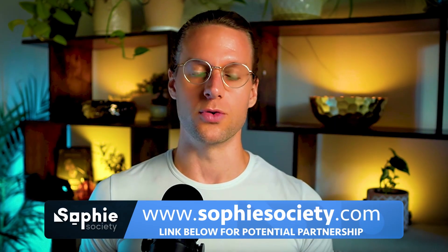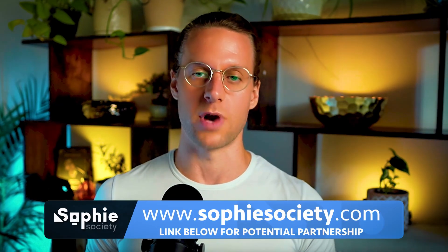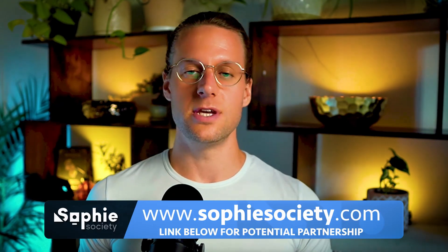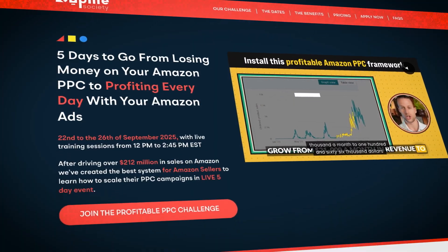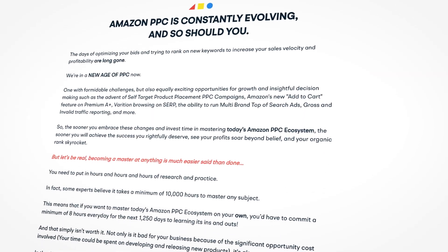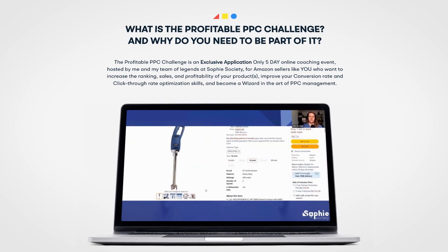If you need professional help with your Amazon PPC and want someone to help you grow your brand profitably, that's what we do at SOFI Society — we partner with brands, take over the PPC, and help them grow profitably. Check the link in the description to apply; it takes 20 seconds. If you want to become a PPC wizard yourself, I host the biggest Amazon PPC training event in the world called the Profitable PPC Challenge — link is in the description. And if you want to learn everything about bidding, check out my video on how to bid on your Amazon PPC campaigns.